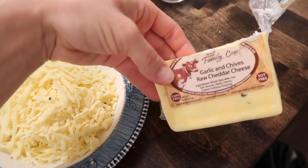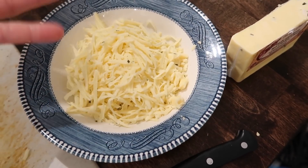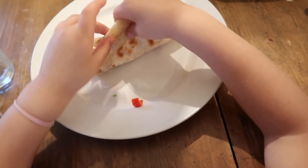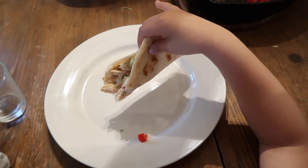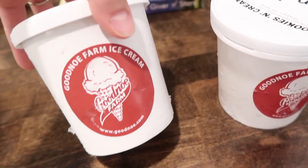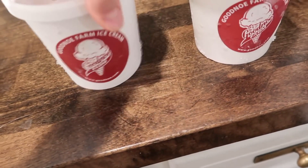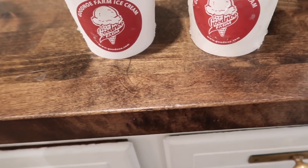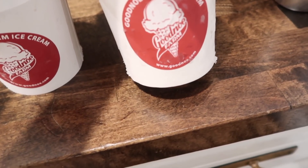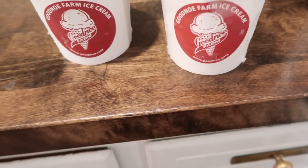For cheese today I'm using this garlic and chive raw cheddar — it's really good, very mild flavor. I don't even think the kids will notice. Dan was asked how many stars — all the stars! Dan brought home some ice cream from a farm out in Pennsylvania called Good No Farm. Cookies and cream and chocolate chip cookie dough — they are delicious. He said they don't really sell them in stores; it's more like food trucks or maybe wholesale. Super good.